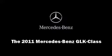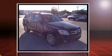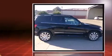Familiarize yourself with a 2011 Mercedes-Benz GLK class. A 3.5-liter V6 engine pairs with a sophisticated 7-speed automatic transmission, providing a smooth and predictable driving experience.